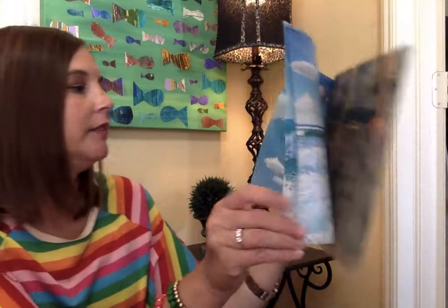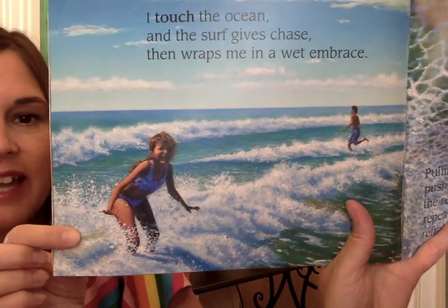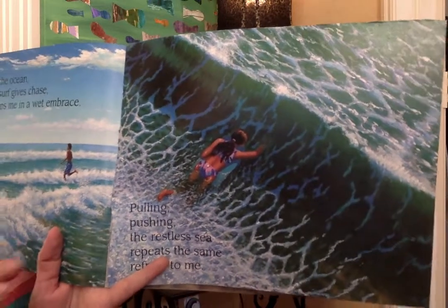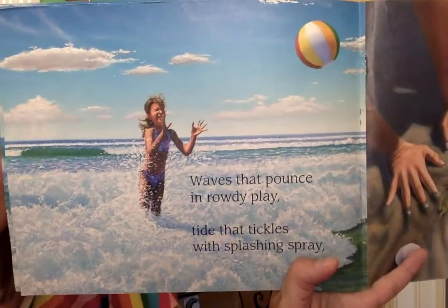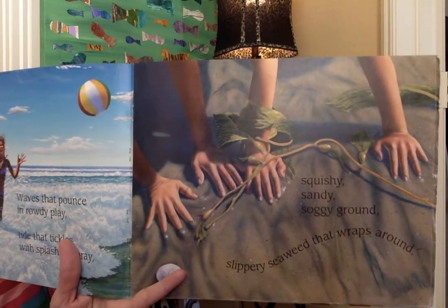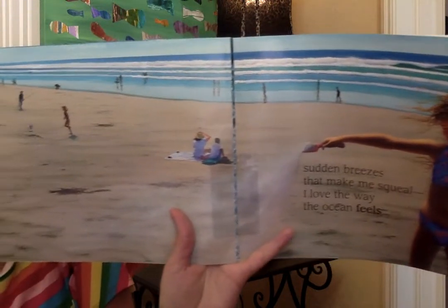Beautiful picture. I touch the ocean and the surf gives chase, then wraps me in a wet embrace. She's laughing, she's having so much fun in that water. Have you been in ocean water where it does that to you? Pulling, pushing — the wrestling sea repeats the same refrain to me. There she is swimming out to that first wave. Waves that pounce in rowdy play, tickle with splashing spray. She is laughing again, catching the ball. Squishy, sandy, soggy ground — slippery seaweed that wraps around. When the waves come up, seaweed sometimes gets wrapped around your hands or feet. Sudden breezes that make me squeal — I love the way the ocean feels. Look at all the people playing, having a good time at the beach.